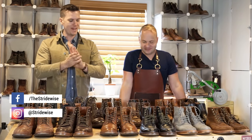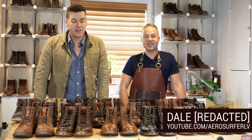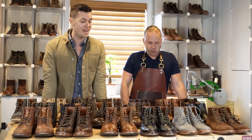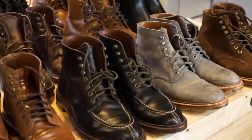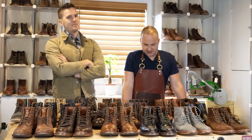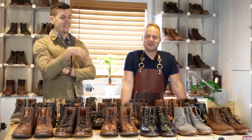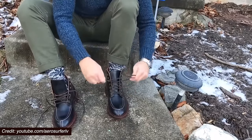What's up guys, this is Nick at stridewise.com in Baltimore, Maryland, where I came out to visit Dale — also the man behind Aerosurfer LV. He has one of the most extensive boot collections I've ever seen, including about two dozen Grant Stone boots. He is the world's foremost expert on Grant Stone boots besides the people who work there, so I thought I'd come to him for a ranking of the best Grant Stone boots — completely subjective, according to Dale's preferences. What do you like about Grant Stone?